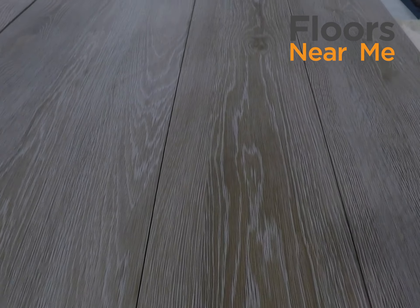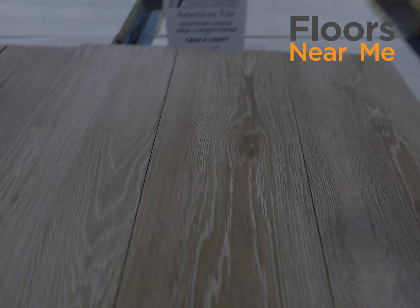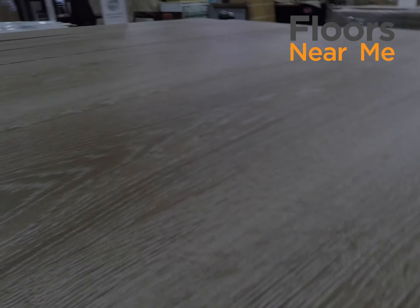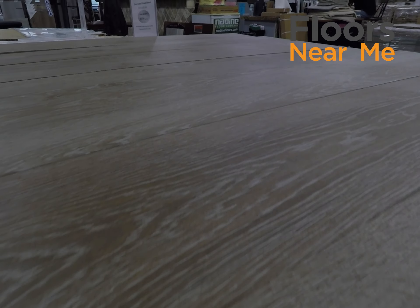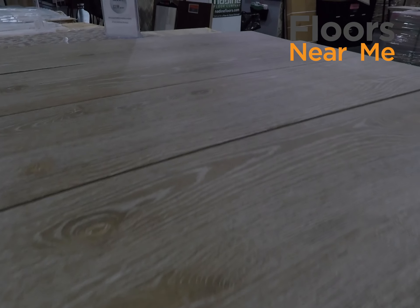Wood-look porcelain tiles have become very popular across the board. All the major manufacturers are making these. You can see these come in all different colors, all different looks — a lot of natural characteristics here with the knot holes, the mineral streaks. This is actually a photograph reproduction of a real wood floor.